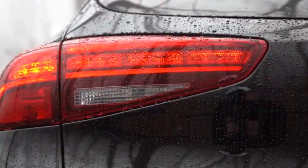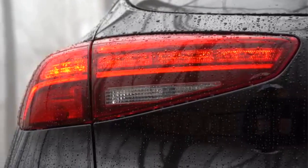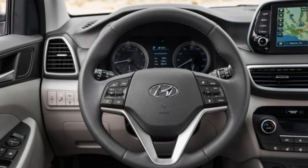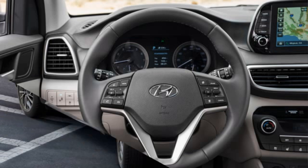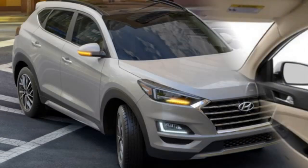The 1.6 TGDI petrol engine develops a maximum power of 177 horsepower and a maximum torque of 265 newton-metres. Hyundai's dual-clutch 7-speed transmission delivers exceptional fuel economy.